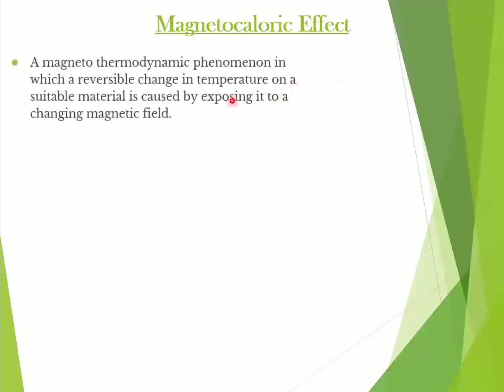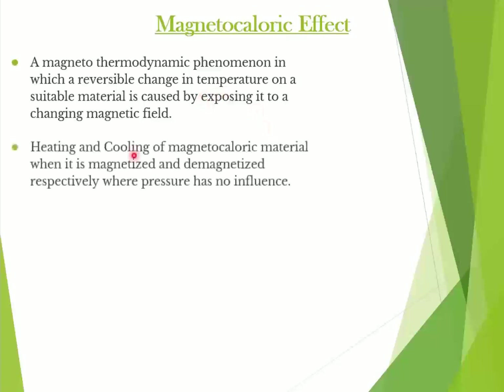So what is this magnetocaloric effect? Whenever we expose a magnetocaloric material to a changing magnetic field, there is a reversible change in temperature. Since this process is reversible, by magnetizing and demagnetizing, the material is heated or cooled without any involvement of pressure, which is very much different from conventional refrigerators.